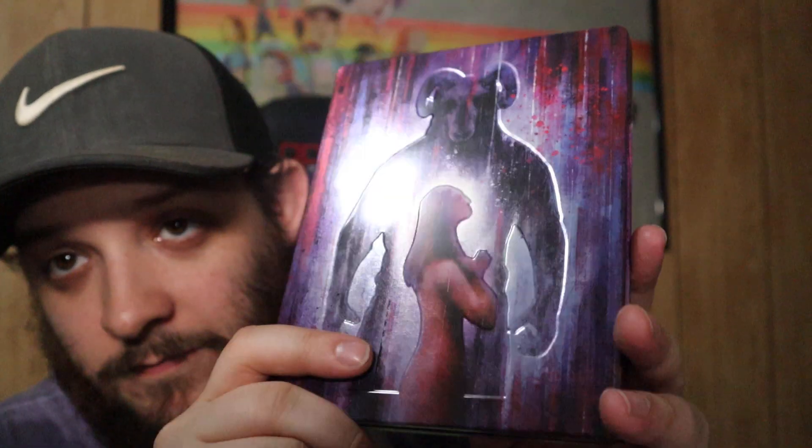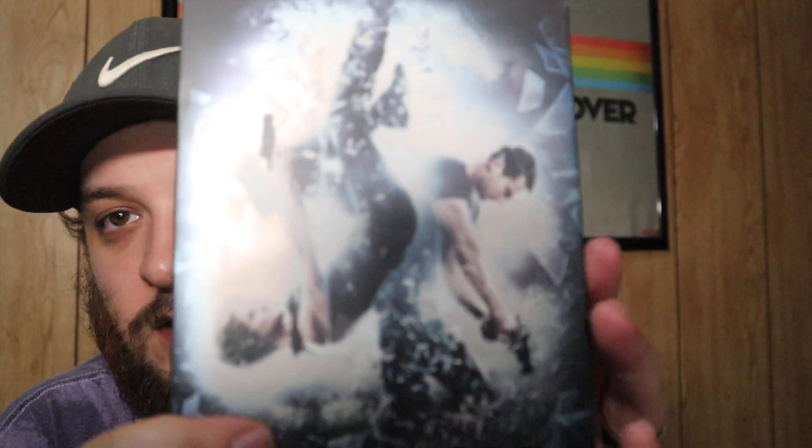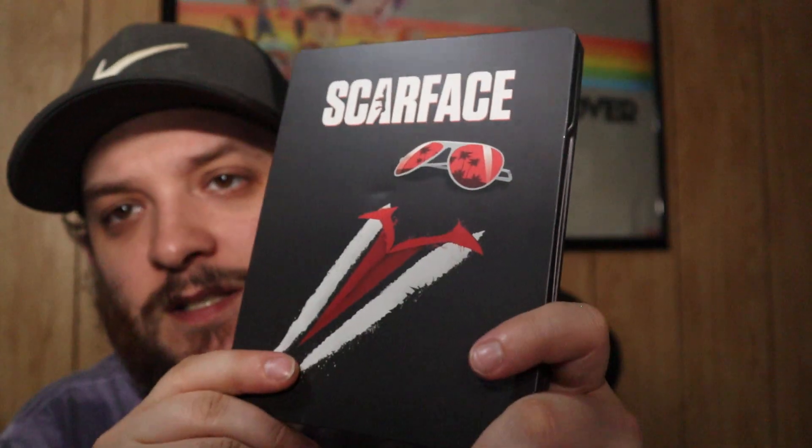Here we have Kill Her Goats — the actual goat figure is debossed on it, which is pretty cool. I love the colors. This movie is absolutely horrendous — very B-rated — but if you're into bad movies you'll really like it. I love low budget movies so I did enjoy it. The other Divergent movie I have is Insurgent — couldn't find Allegiant. I love the back of that steelbook. Here we have Scarface — simple steelbook, has a little dent but I don't care. It says 'The World Is Yours' on the back. Classic movie.